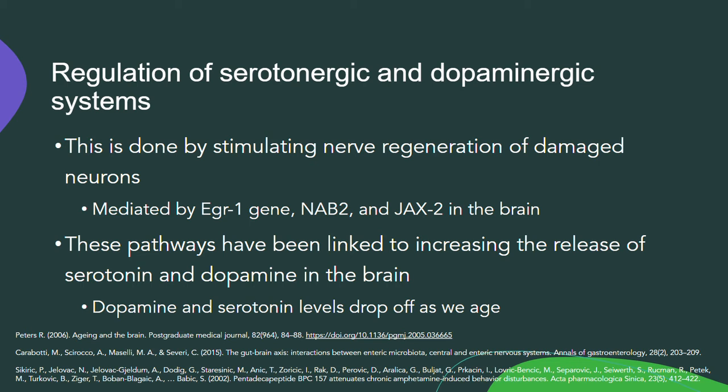This is mediated by the EGR1 gene, NAB2, and JAK2 in the brain. The EGR1 gene produces a nerve growth factor in the brain, and this was specifically tested on rat fibroblasts. The NAB2 gene is important in both myelination of neurons and gene transcription, because it controls the length of the poly-A tail on the 3' ends of mRNA in the brain.